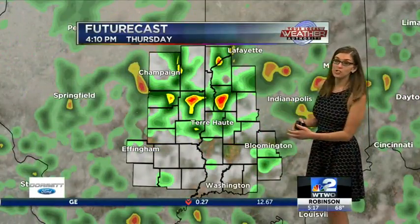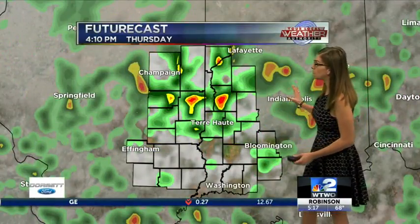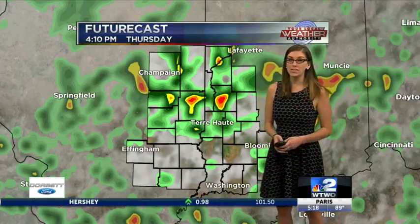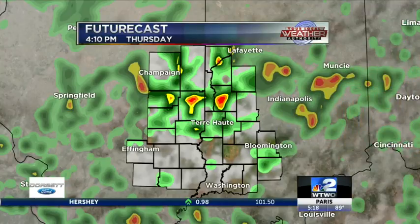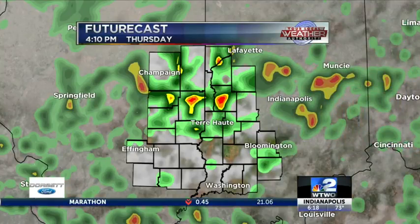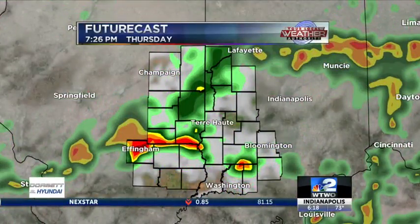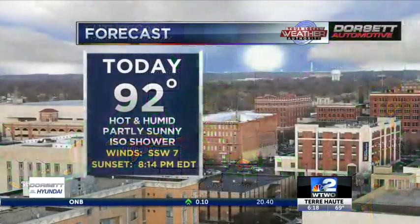Tomorrow afternoon is when the big change-up is going to happen because we actually get more widespread rain. You can see we get into these red and yellow contours there — that's going to signify some heavier showers in a shorter amount of time. So maybe even standing water the next couple of days is something you want to look out for. Also probably associated with some lightning there. You can see some of those heavier showers lingering for quite a bit tomorrow afternoon and into the evening.